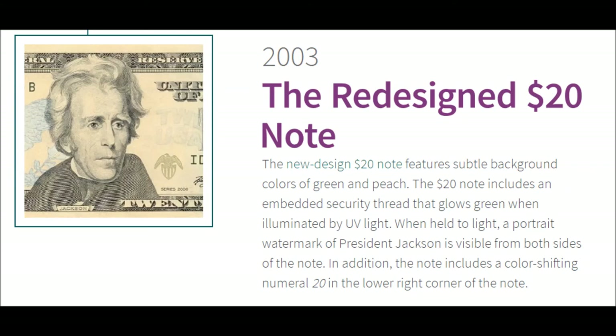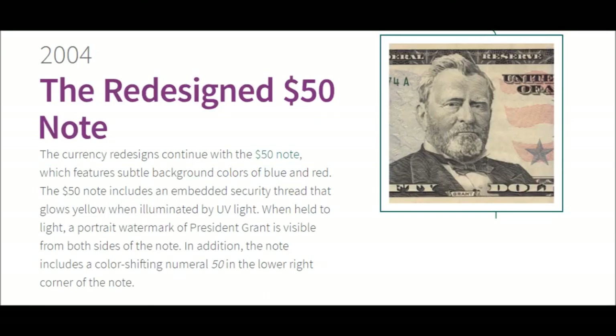2003 — The Redesigned $20 Note. The new design $20 note features subtle background colors of green and peach. It includes an embedded security thread that glows green when illuminated by UV light. When held to light, a portrait watermark of President Jackson is visible from both sides of the note. The note also includes a color-shifting numeral 20 in the lower right corner.